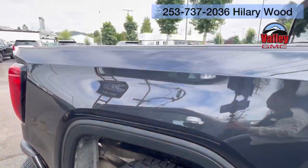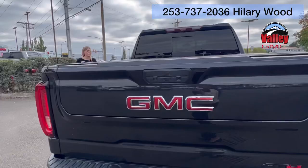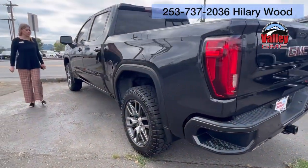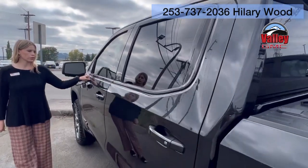It has about 46,000 miles on it. It is a short bed. It has the tonneau cover back there. It does have a clean Carfax, which is excellent — always love that with a pre-owned truck.